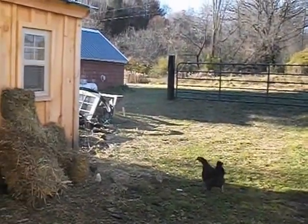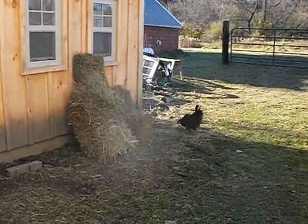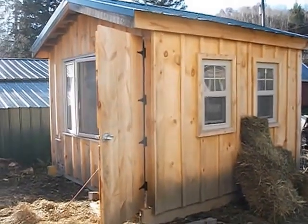It was 40-something degrees this morning when I let them out. When they get cold, they go spend some time under Mom. At night, they go back inside.